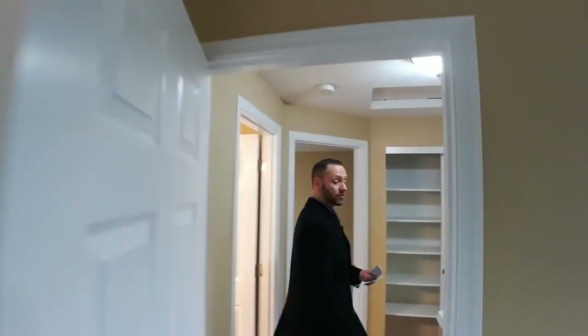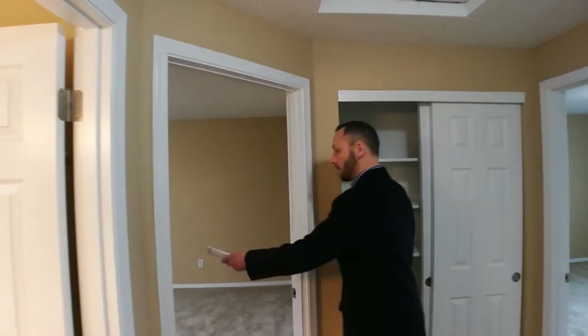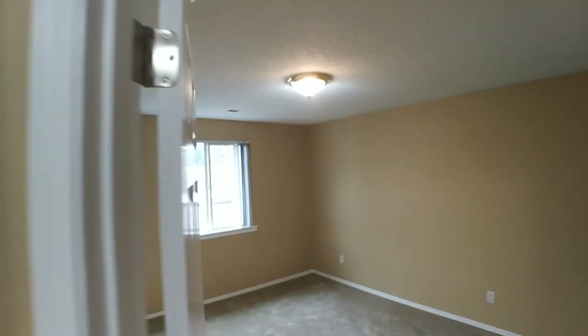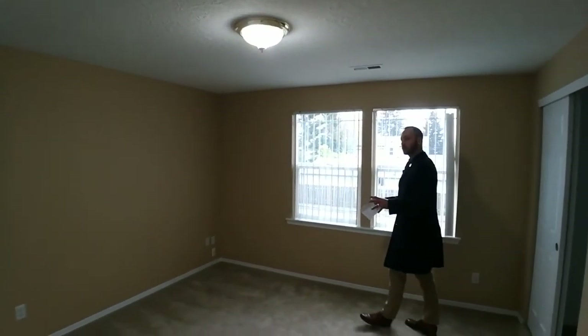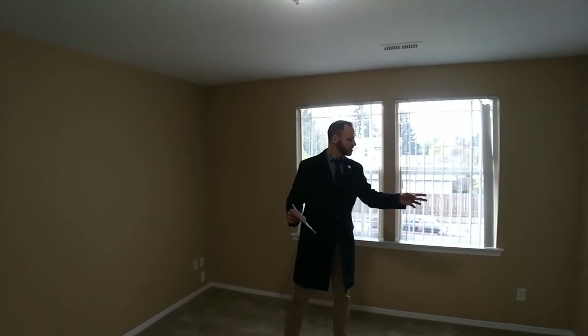On the other side of the upstairs, bedroom two and bedroom three are pretty much mirror images of each other, just looking in different directions. However, the front bedroom actually has two closets for added convenience.